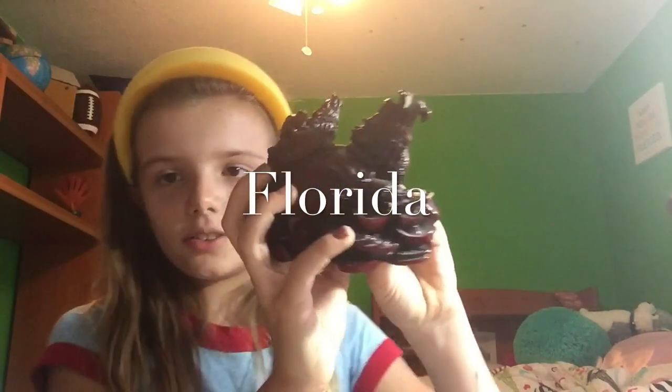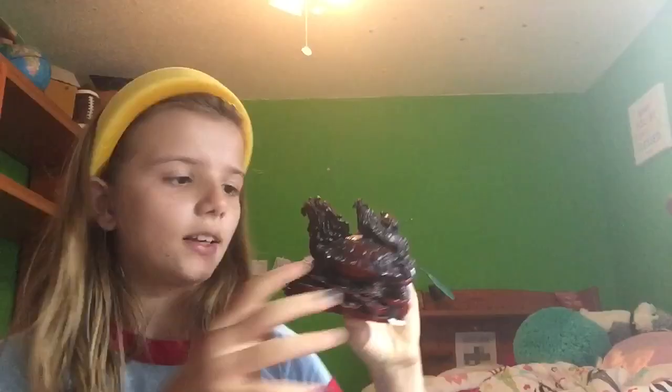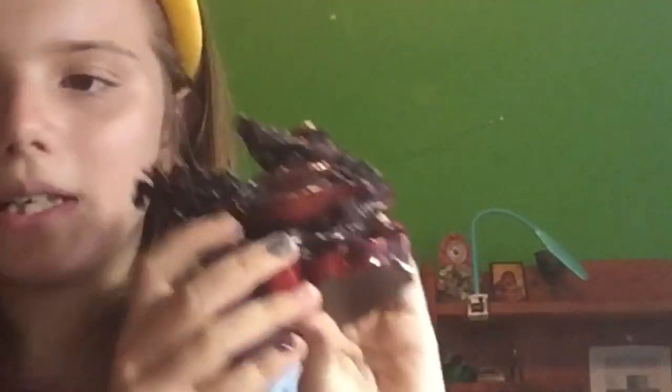This is a group of turtles who don't really look like turtles, but they are turtles. I call this little group — one, two, three — Drogo. I got it in Florida, but it was made in China.